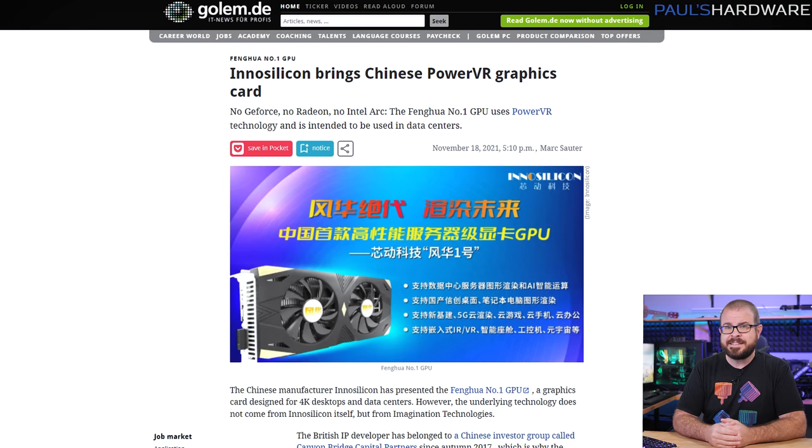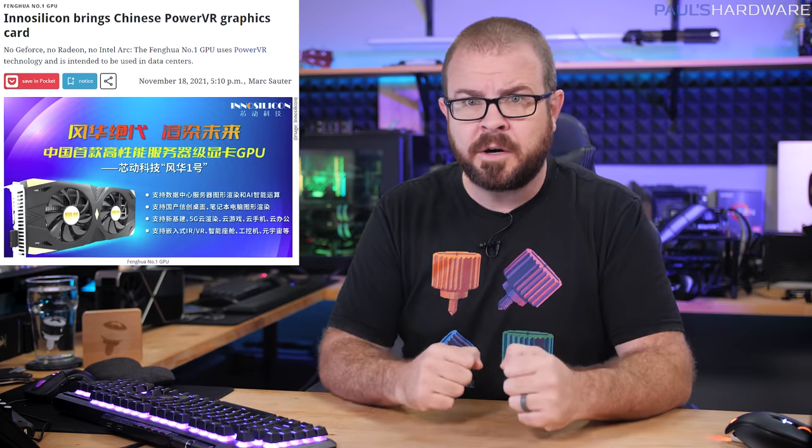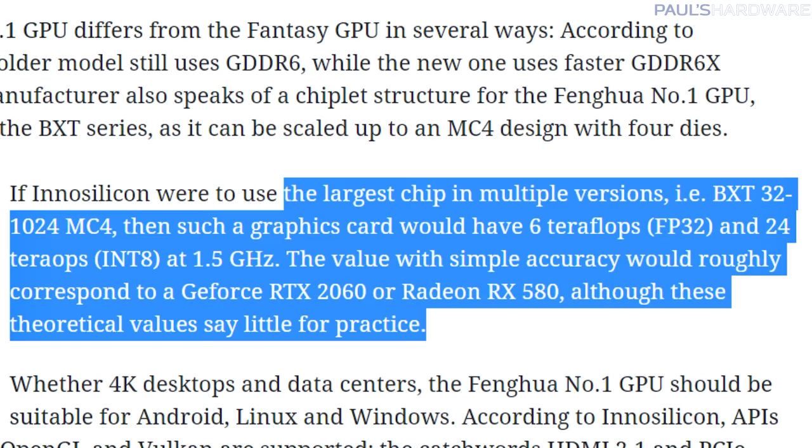We do have a vague idea of the potential performance — and I mean very vague — thanks to German website Gollum.de, who uncovered that Fenghua number one's chiplet-based design is built on underlying technology from PowerVR. PowerVR is owned by British company Imagination Technologies, who was acquired by a Chinese investor group called Canyon Bridge Capital Partners in 2017. Canyon Bridge puts Imagination in touch with Innosilicon. The best known PowerVR GPU configuration would push about six teraflops FP32, theoretically putting it in the same league as an Nvidia RTX 2060 or a Radeon RX 580.